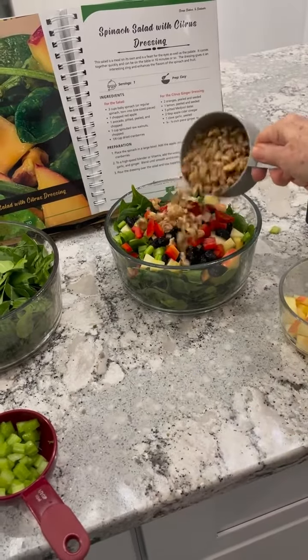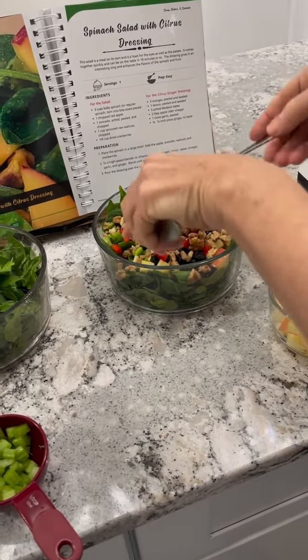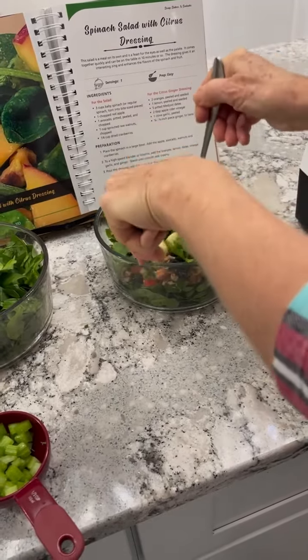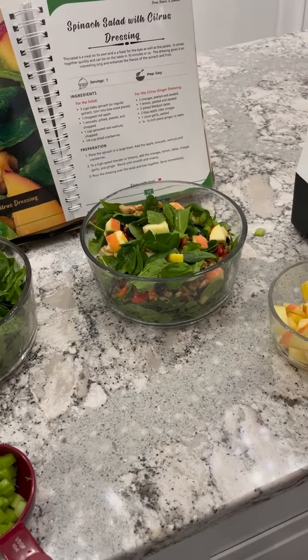I chopped up some walnuts, and then look at that beautiful salad — we'll toss it all together. Gosh, it smells so good and it looks so good, and then we are going to add...